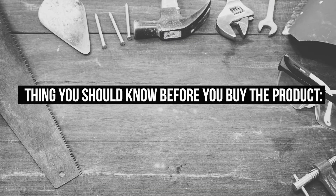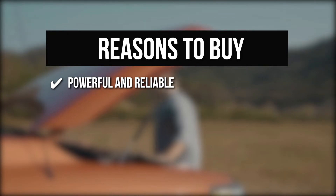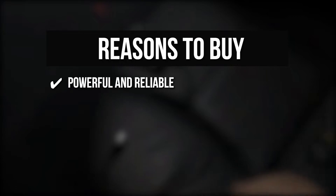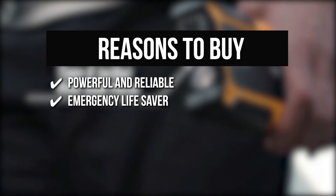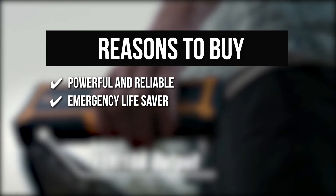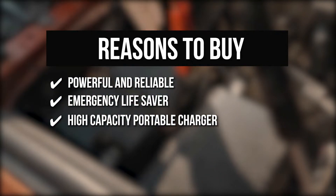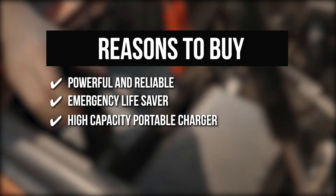Powerful and Reliable: With a peak current of 4,000 amperes, it can start all gasoline and diesel engines up to 10 liters in just a few minutes. Emergency Life Saver: This jump starter can jump start vehicles in seconds, allowing you to avoid being stranded. Most vehicles can be boosted more than 60 times with a full charge. High-Capacity Portable Charger: The GULU Jump Starter has two USB charging ports, one of which is capable of fast charging.